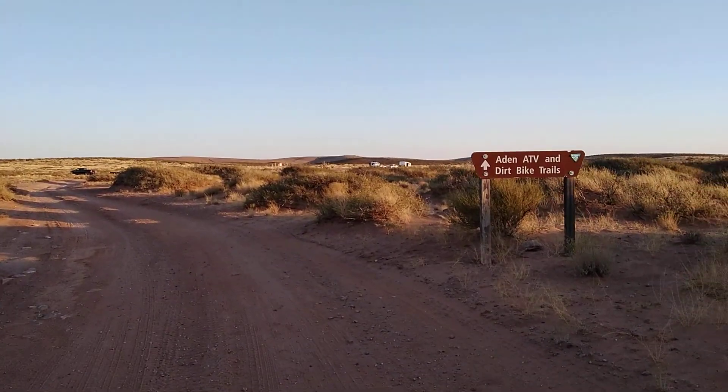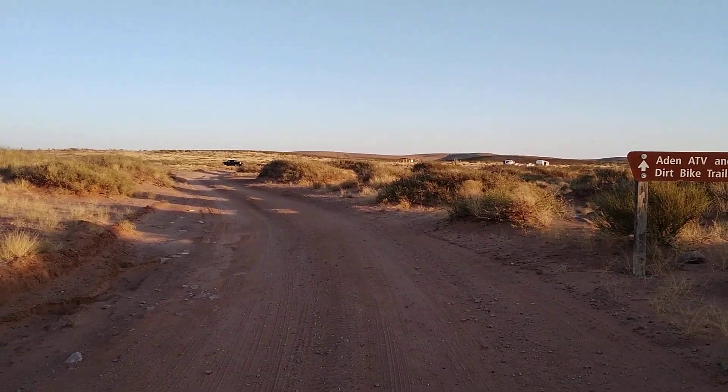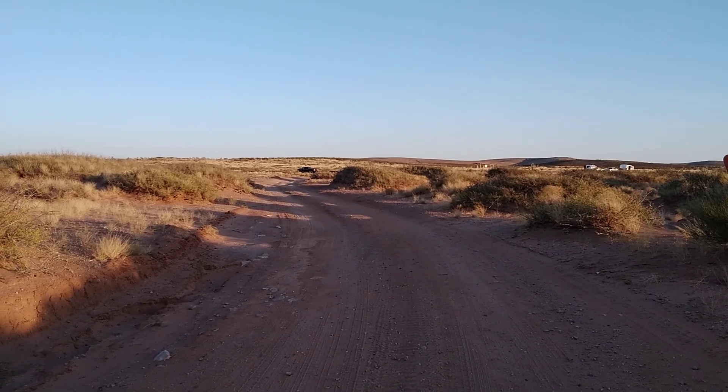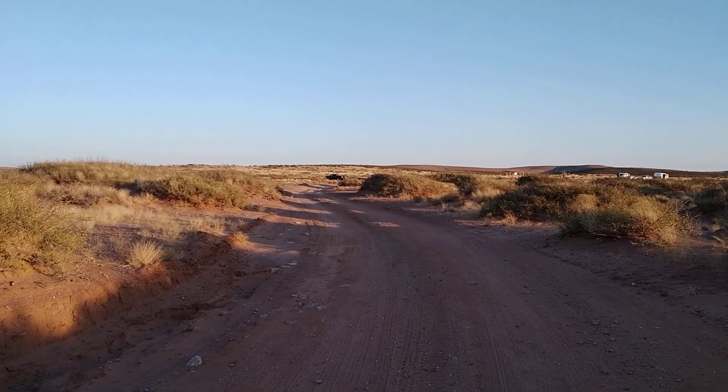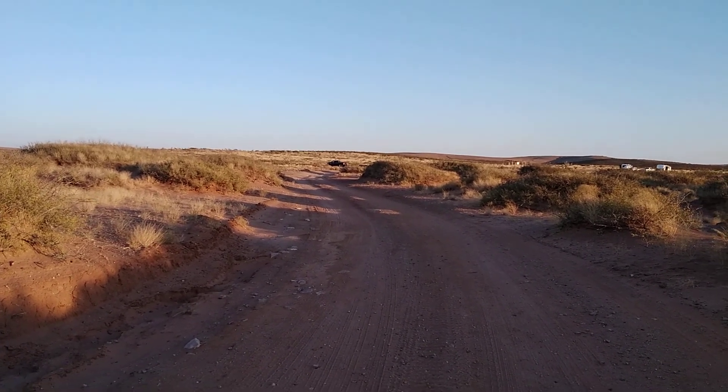You can see there's a couple of RVs back there that are parked and probably going to stay a while. Like most BLM and forest service land, you can stay up to 14 days. There's a pickup back there with a trailer that brought an ATV in.